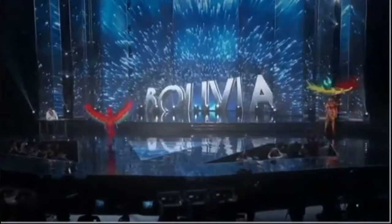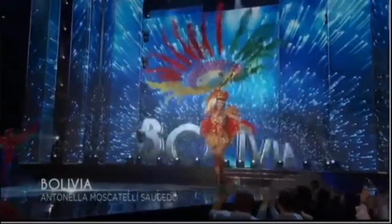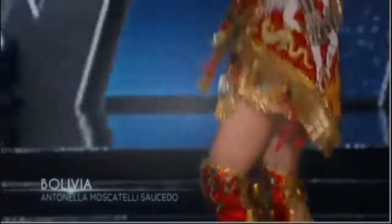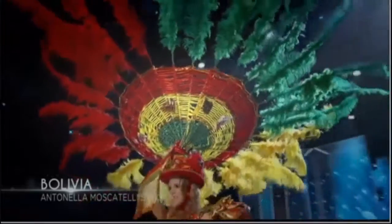Bolivia! Bolivia's national costume is based on a folk festival. It represents 18 different folkloric dances that are performed throughout her country. If you like to folk dance, give this contestant a chance — Bolivia!